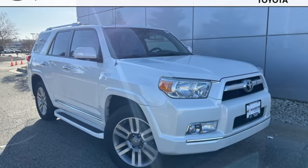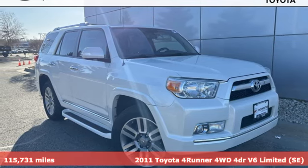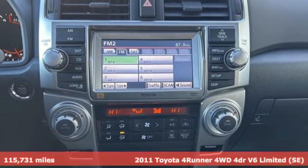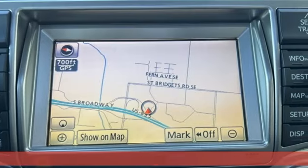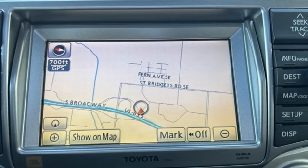It's a 2011 Toyota 4Runner. Roam the vast unknown in this 4Runner, a rugged SUV with plenty of room for passengers and backpacks, plus all sorts of creature comforts.